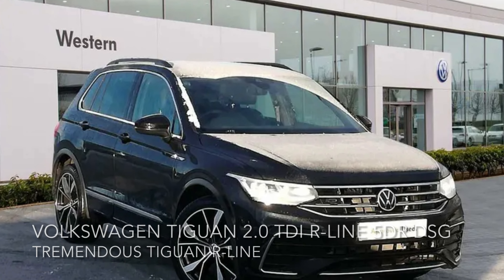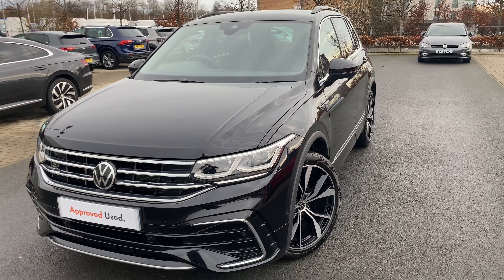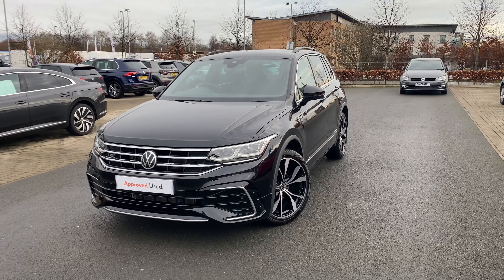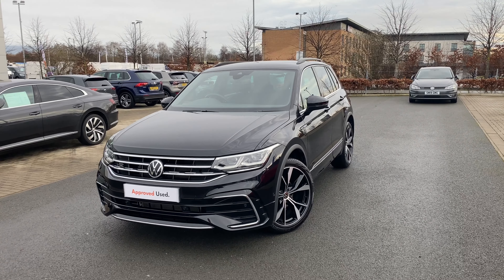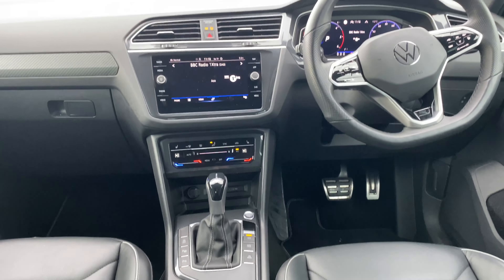We've got for you here this Volkswagen Tiguan, a two litre TDI R-Line DSG. The car is a real standout and it has a top top spec. For more information on it, or if you want to book a test drive, please feel free to phone, email, or pop into Western Volkswagen Newbridge.